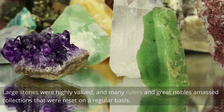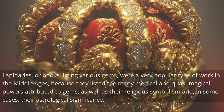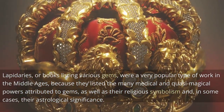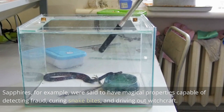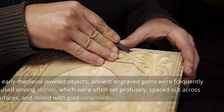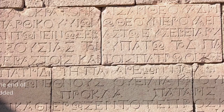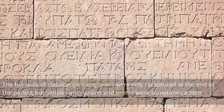Large stones were highly valued, and many rulers and great nobles amassed collections that were reset on a regular basis. Lapidaries, or books listing various gems, were a very popular type of work in the Middle Ages, because they listed the many medical and quasi-magical powers attributed to gems, as well as their religious symbolism and, in some cases, their astrological significance. Sapphires, for example, were said to have magical properties capable of detecting fraud, curing snake bites, and driving out witchcraft. In early medieval jeweled objects, ancient engraved gems were frequently reused, and the full skills of classical gem engravers were only recaptured at the end of the period.